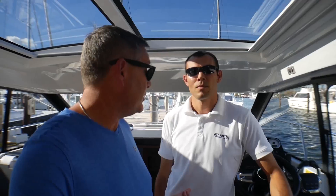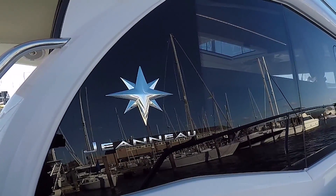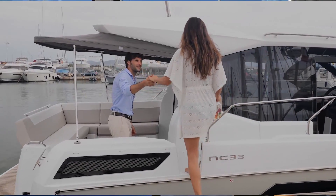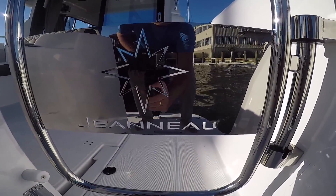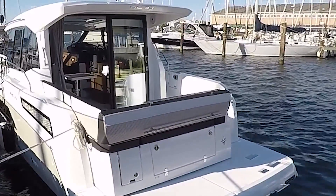Jeanneau is a name that's been around for a long time — they've been manufacturing boats for about 60 years. Originally French-constructed boats, they've expanded to the U.S. market and have plants in Marion, South Carolina and Michigan. Jeanneau uses a process of resin infusion, which makes the boats environmentally friendly, gives a lower center of gravity, more consistent construction, and just an all-around well-built boat.